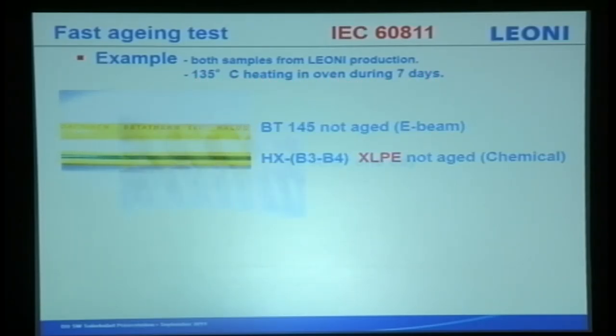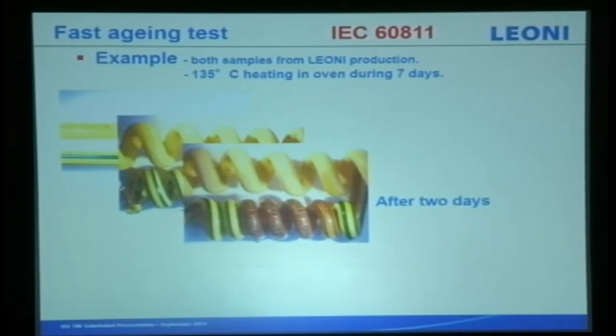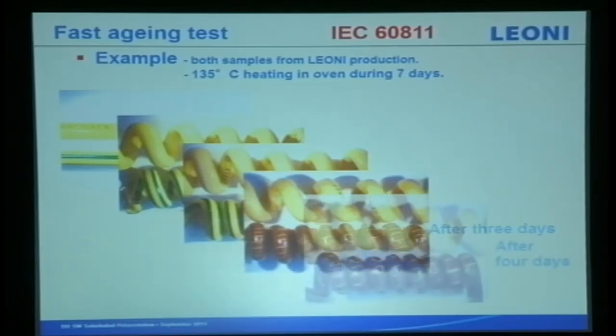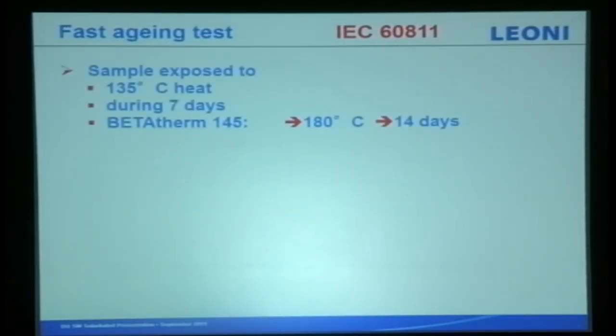We simulate a scenario where cables bend up and down. From day one the cable bends normally. By day two, the chemically cross-linked cable shows movement and is getting hard. Our electron-beam cable still maintains the same form. By day three, the chemically cross-linked cable breaks because of molecular movement — our electron beam cable still maintains its integrity.